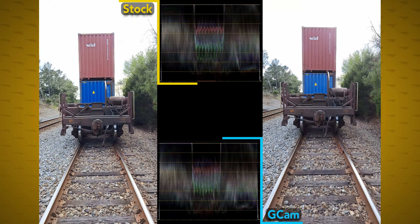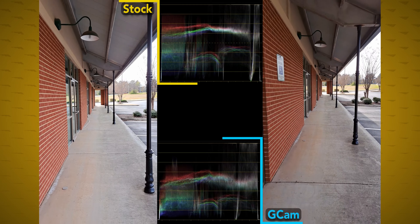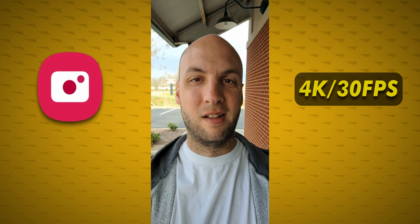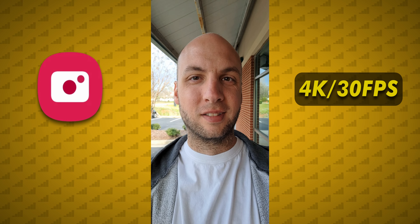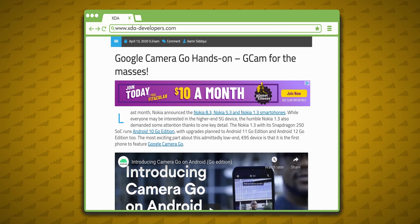For video shooting, just use the stock Samsung camera. Whether it's the main camera or selfie camera, it will not only be better exposed but also much better stabilized. Also, unlike Gcam, both the main and selfie camera can record in 4K at 30 frames per second, but you do lose much of the stabilization.